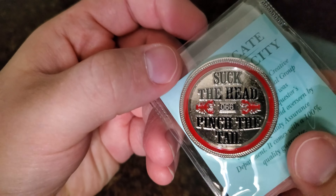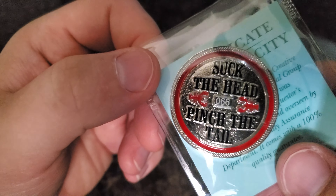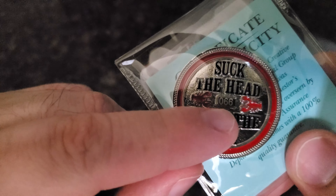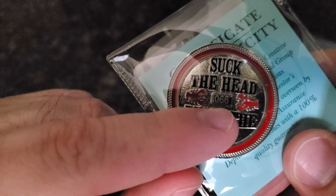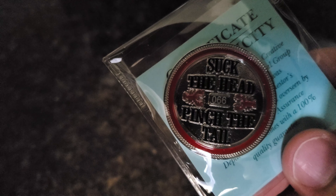'Suck the head, pinch the tail' — that is his motto or logo. And you see that PMG — that is number 66. I gotta pause this for a minute, ups — is that my— I'll address that in a second.